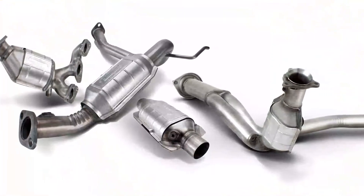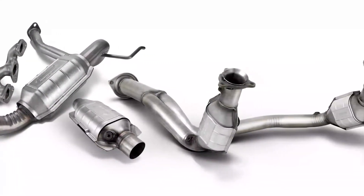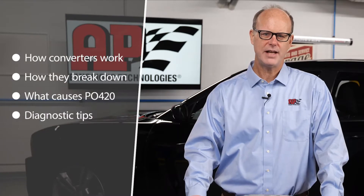AP Emissions clean by design catalytic converters are designed to fit and built to last. We keep the light off. In this video series, we'll take a close look at how catalytic converters work and how they break down.